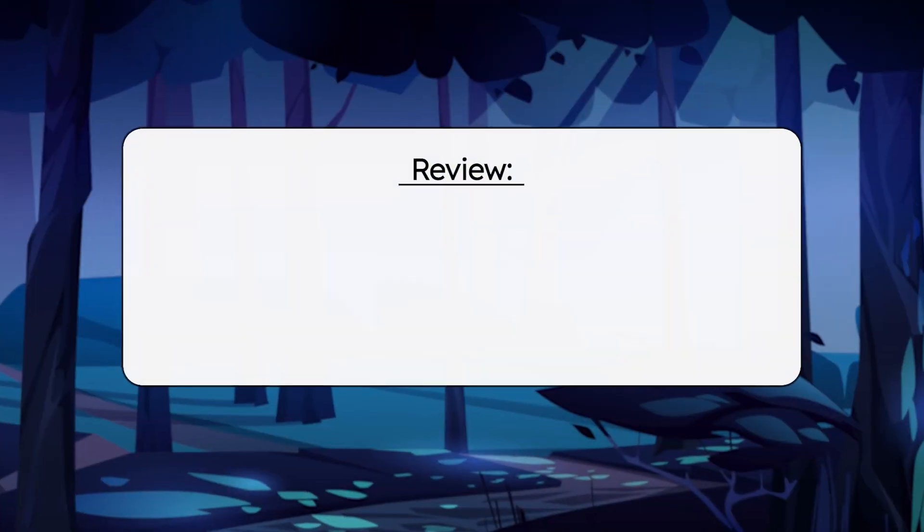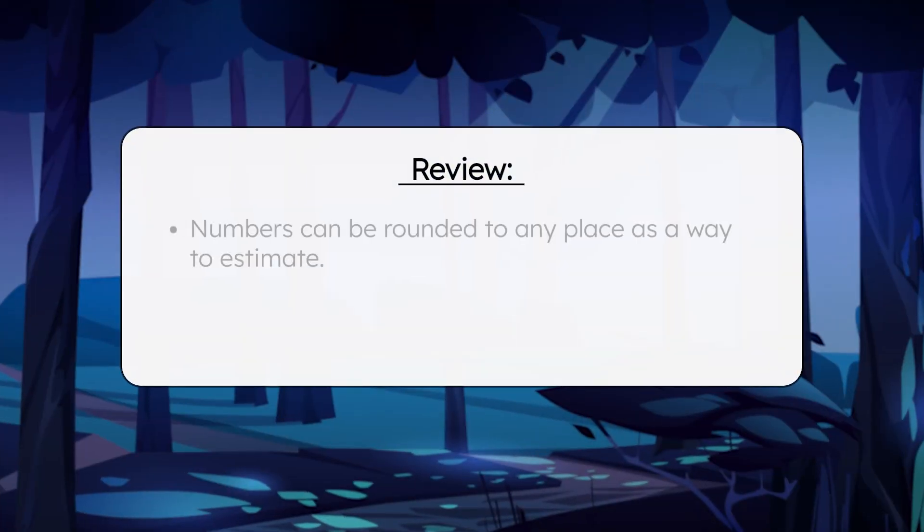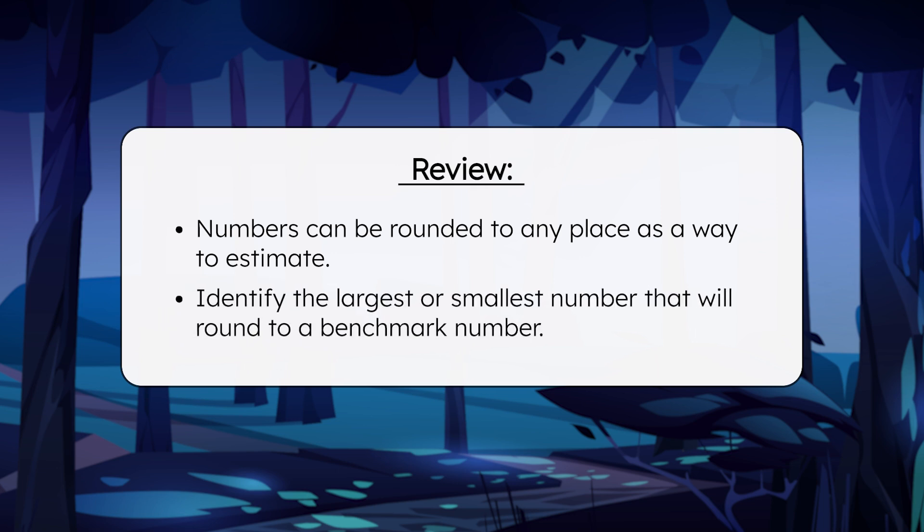So what have we learned today, besides the fact that there are way more alien butterflies than we ever imagined? Now you know that numbers can be rounded to any place as a way to estimate. You also know how to identify the largest or smallest number that will round to a benchmark number. Be sure to complete the practice questions and extension activities that go with this lesson to practice rounding numbers to the millions place. And remember, mathematicians, in math, as in life, every effort adds to your success. I'll see you next time!